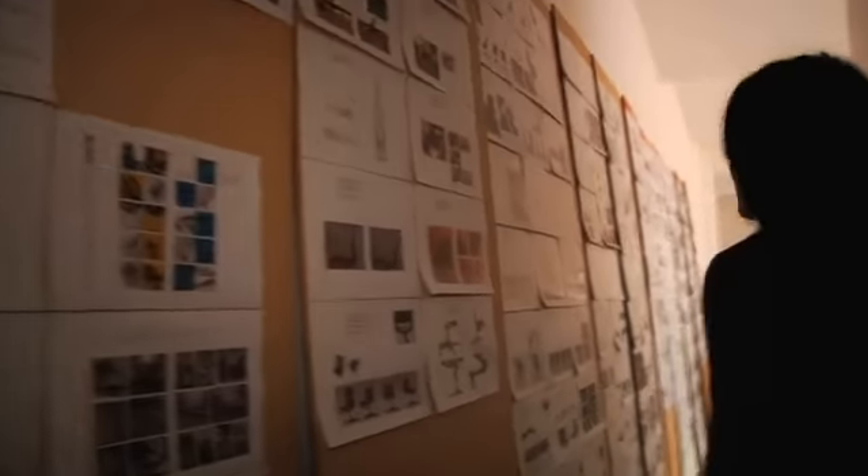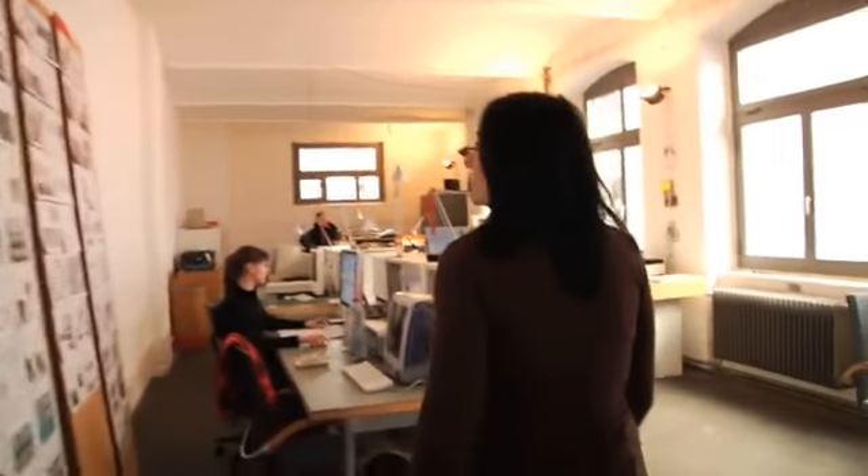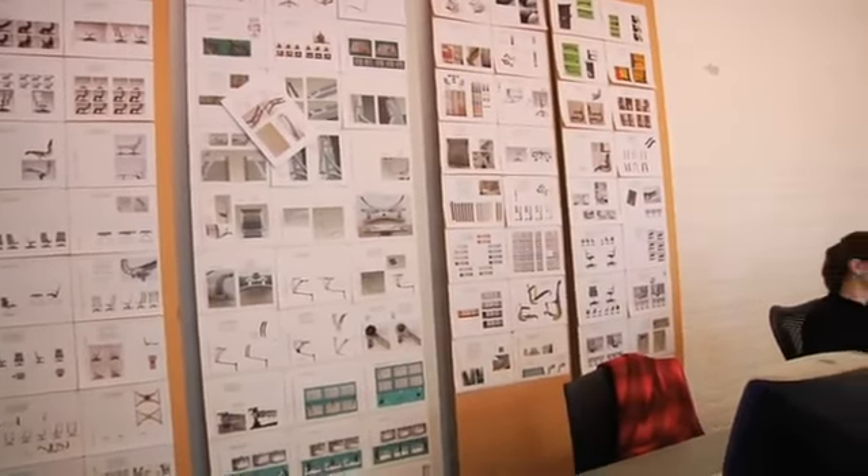What takes place here is the whole communication work around our projects. And you see here that whole row of display walls represents the whole development so far.